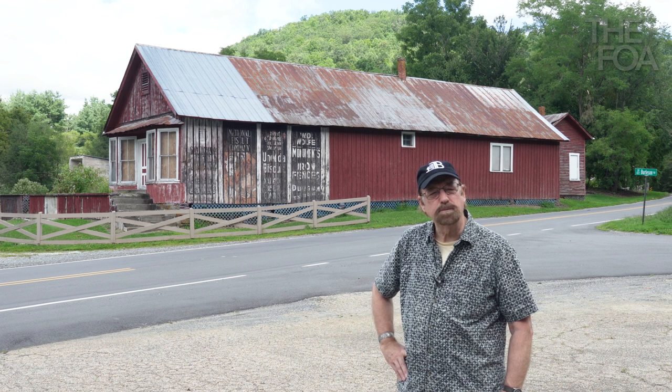Behind me is the old Burleson & Sons store in the small community of Plumtree, population less than 700 in Avery County, North Carolina. Built in the early 1890s, it served the community in the late 1800s and early 1900s. There used to be a bigger building adjoining the original one that served as an expansion, making it one of the largest stores from the 1800s I've seen.